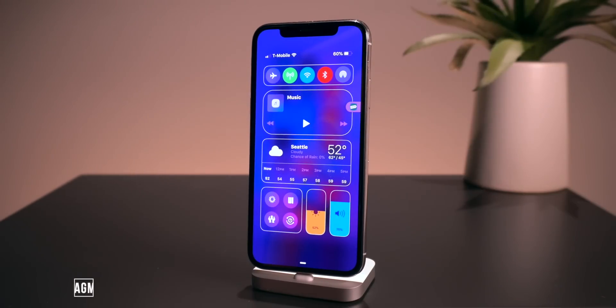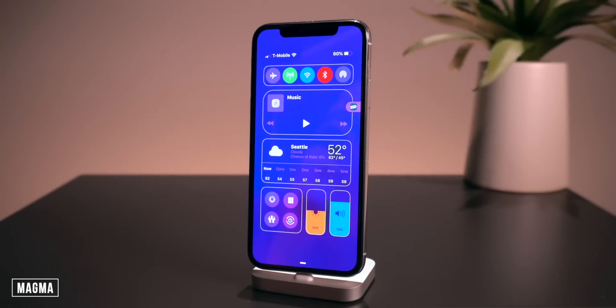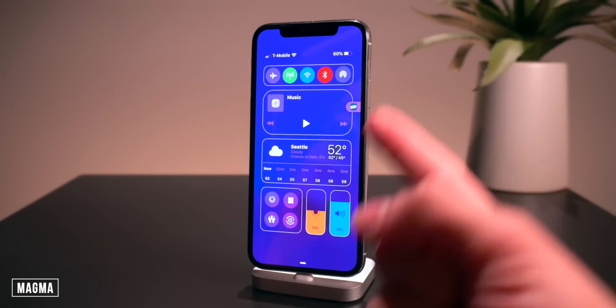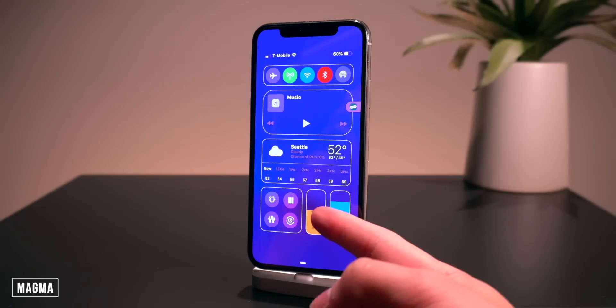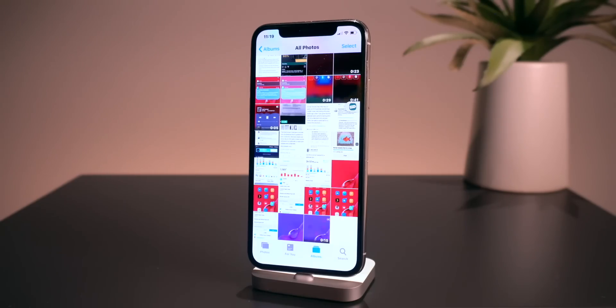The first one I want to talk about is called Magma. This one colorizes the control center platters — the actual toggles themselves. As you guys can see, my volume rocker is blue, my brightness is yellow, my Bluetooth is red, and you guys can customize all of these settings within the settings app.